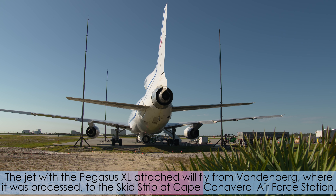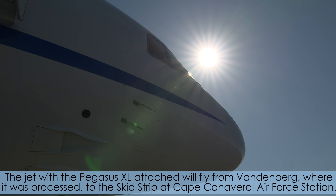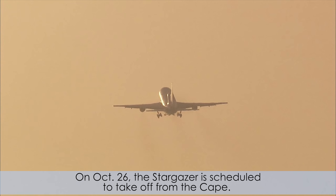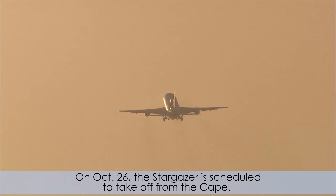The satellite is being prepared for launch on a Pegasus XL rocket, which will be carried aloft by the company's L-1011 Stargazer aircraft. The jet with the Pegasus XL attached will fly from Vandenberg, where it was processed, to the skid strip at Cape Canaveral Air Force Station.